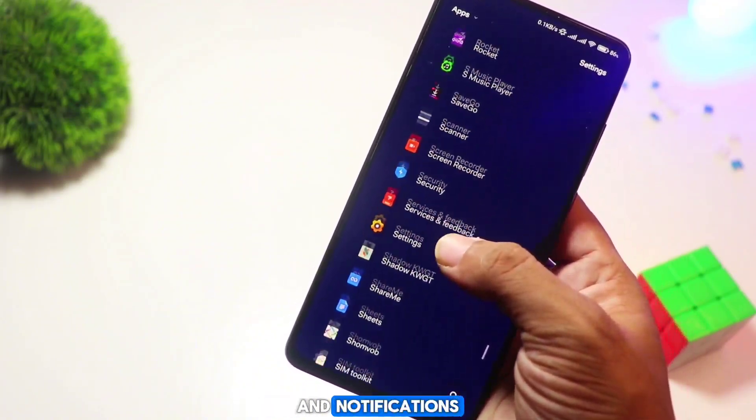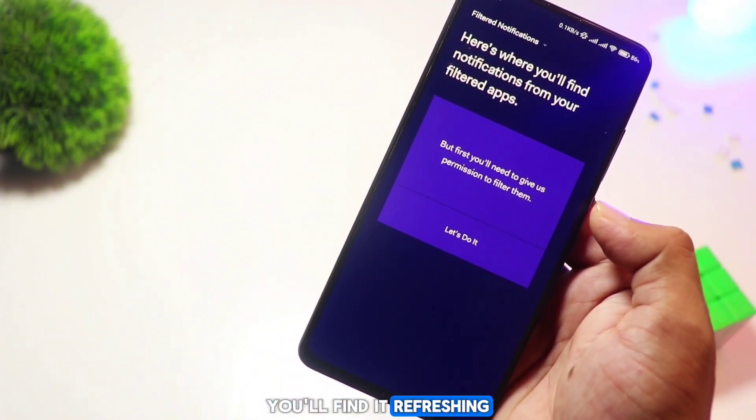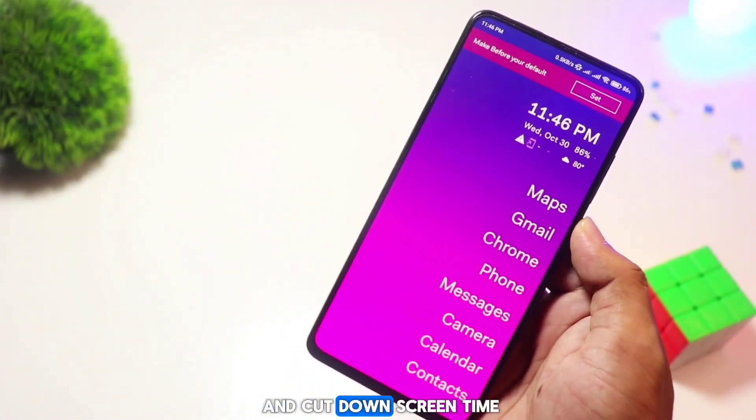Before Launcher is all about minimalism. It helps reduce distractions by showing only essential apps and notifications. You'll find it refreshing if you're looking to focus on what matters and cut down screen time.